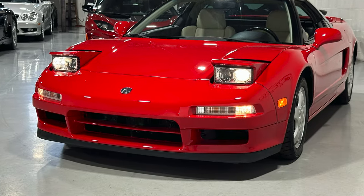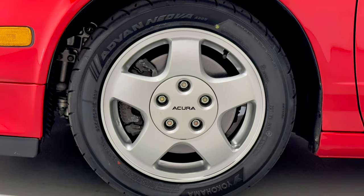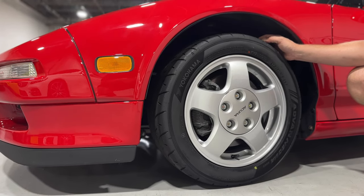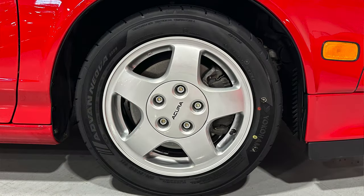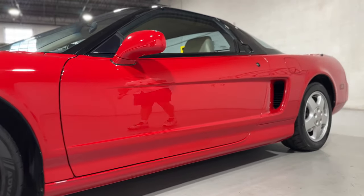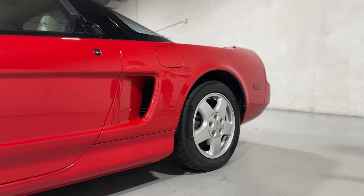Coming down the driver's side, it's fantastic too. We actually got a new set of Yokohamas — Yokohamas are what they had from the factory, so I wanted to replicate as close to factory as possible. 205/50 R15 up front. But look at the reflection. This car is an awesome example of the specimen and the breed.